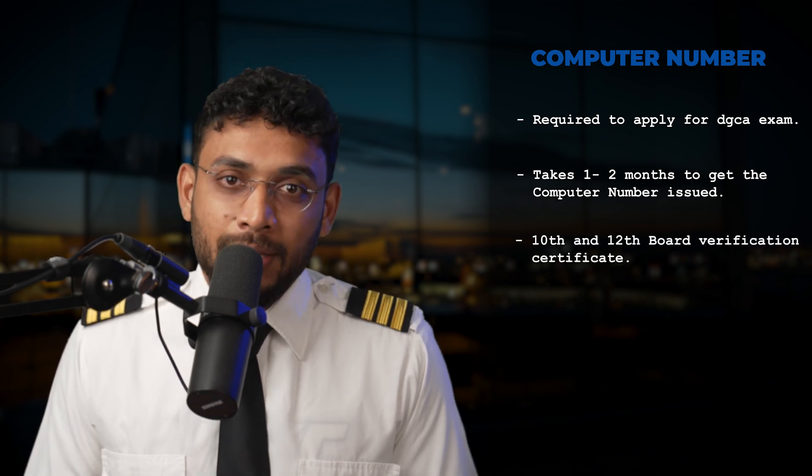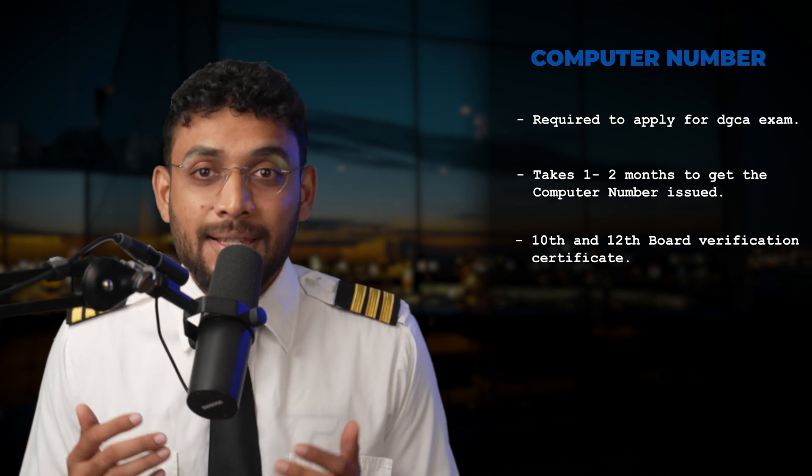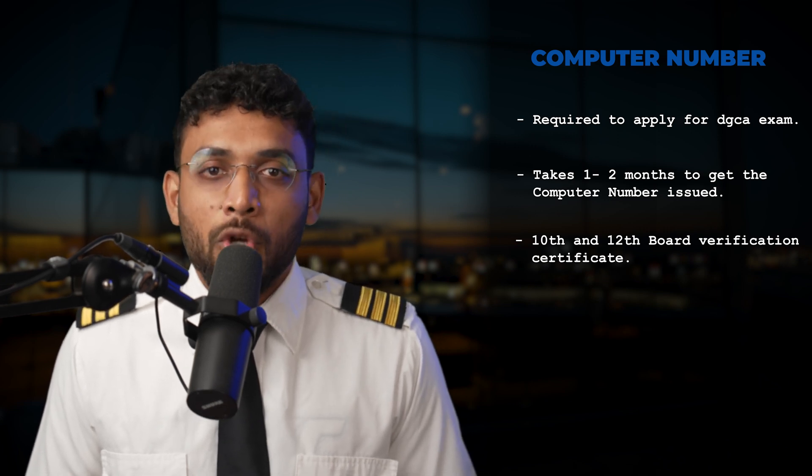You will need 10th and 12th board verification to apply for a computer number. The board verification certificate is a certificate issued by the education board stating that the marks mentioned in your mark sheet are correct and not doctored in any manner. This process is different for different boards — for CBSE, it's hassle-free and the certificate is readily available online. Please refer to your individual education board's website for further details.